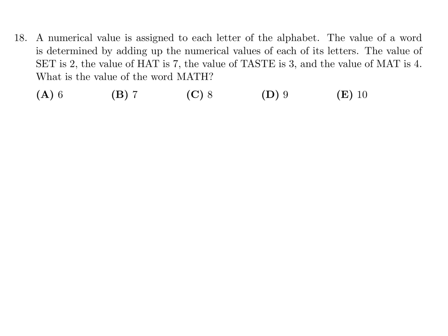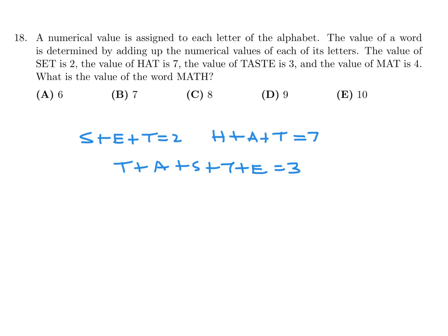A numerical value is assigned to each letter of the alphabet. The value of a word is determined by adding up the numerical values of each of its letters. The value of SET is 2. The value of HAT is 7. TASTE is 3, and MAT is 4. What is the value of MATH?